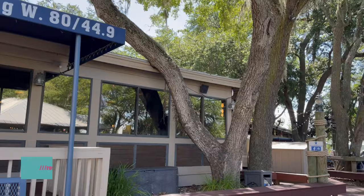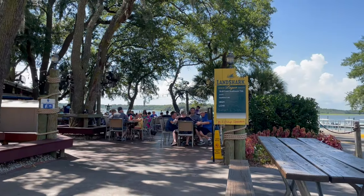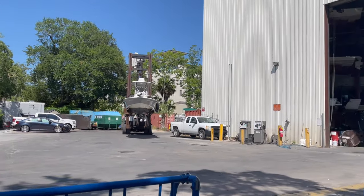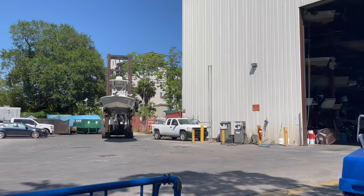Skull Creek Boathouse is a restaurant that's right on some of the intercoastal waterways here at Hilton Head. It's situated right beside a working boat storage facility. We got to watch them move several boats while we were sitting here having our dinner.